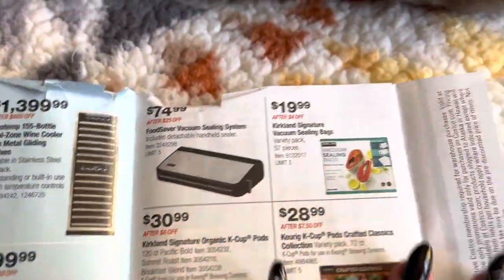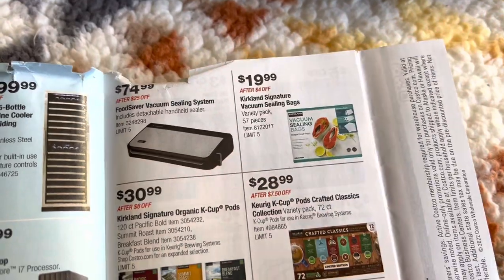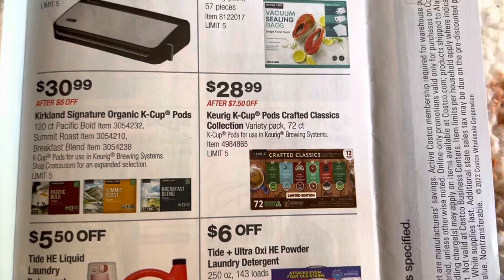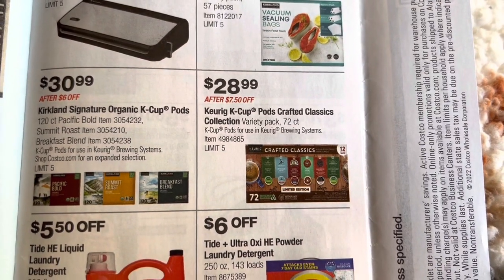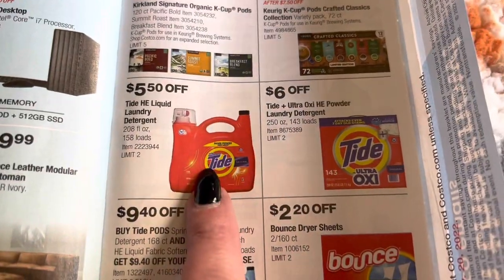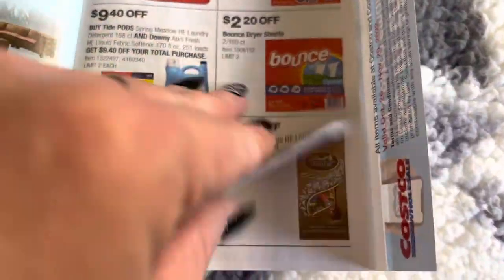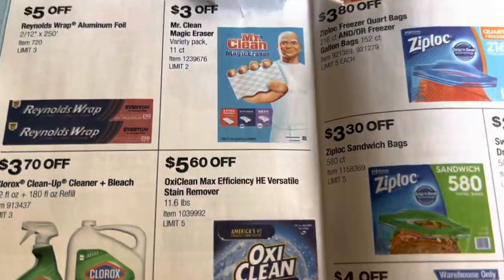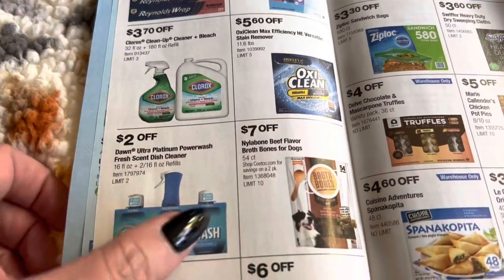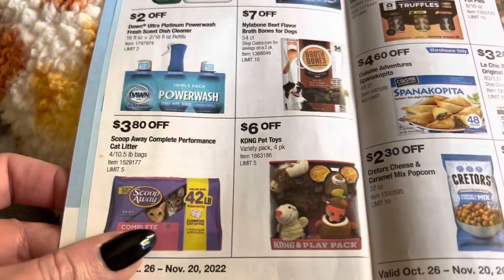Here we have a food saver vacuum, the Kirkland Signature vacuum bags and the vacuum appliance itself. Here we have some coffee — the Kirkland Signature Organic or just the pods in the regular classic collection. Then they have the Tide. I always pick this up either in Tide or the Kirkland brand. Different laundry things. Here are the Mr. Clean Erasers, $3 off, and just other different cleaning products. Here's the PowerWash Platinum dish cleaner set.